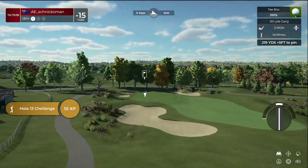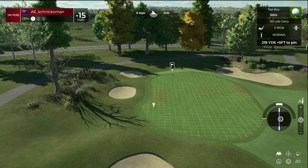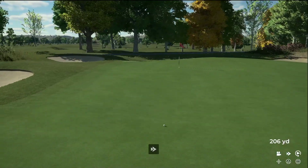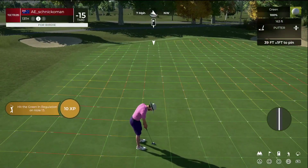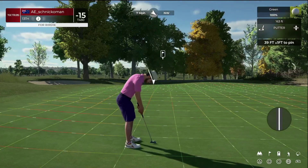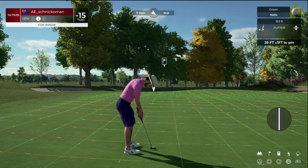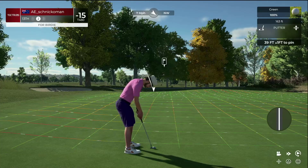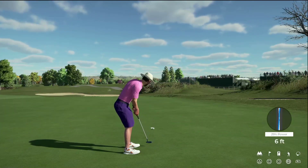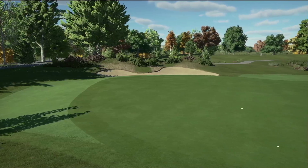Teeing this one up on hole number 13. Decent approach there — this could be a birdie on the scorecard. About six feet to go. All right, solid putt. Sitting at 15 under for the round — nice.